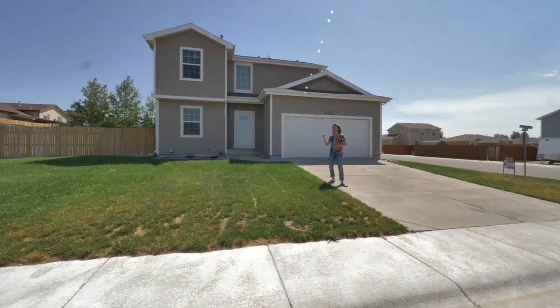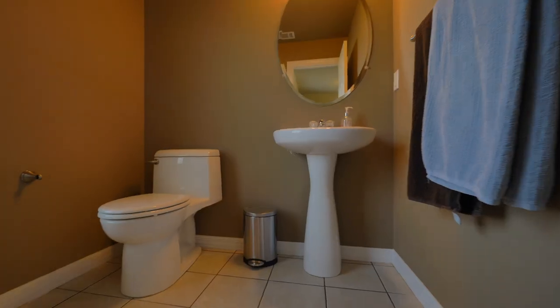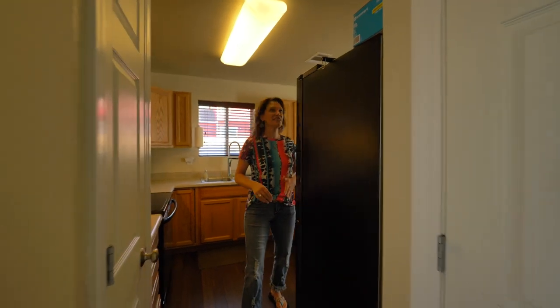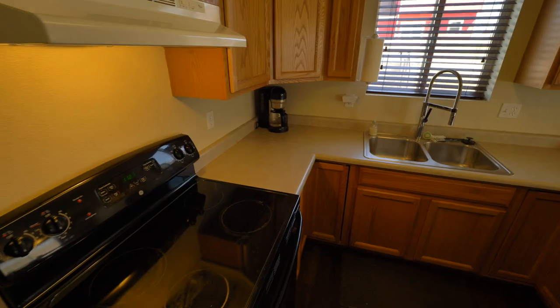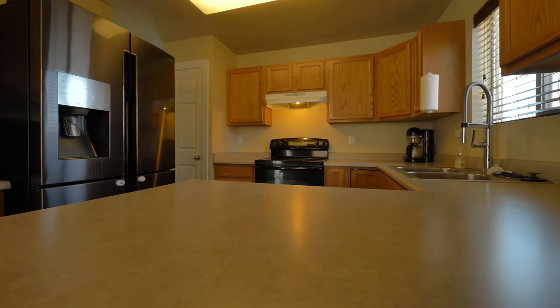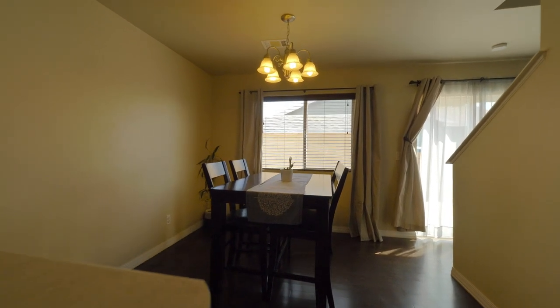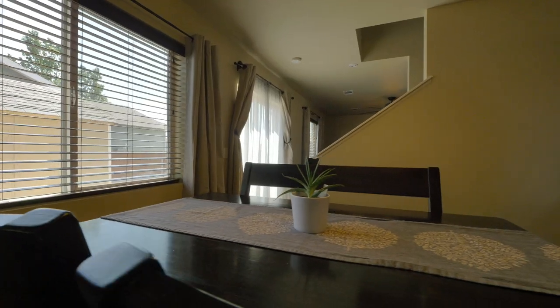I can't wait to show it to you — you'll love this home from the moment you walk in. It has a great entry area, a half bath, the garage comes right into this entry area, and then you have this awesome kitchen. Not only does it have a pantry, but it has lots of cabinet space, lots of counter space, and the perfect eating bar.